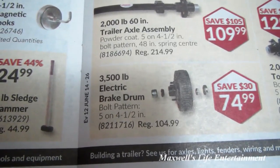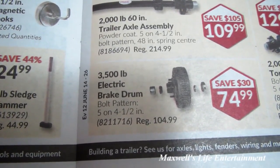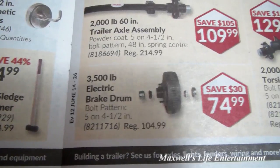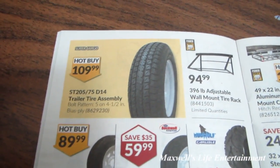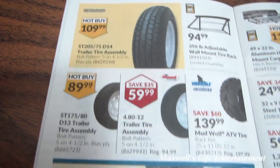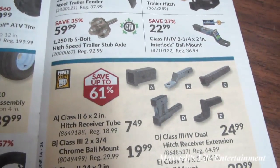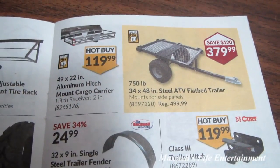3,500-pound electric brake drum, bolt pattern 5-on-4.5, regular $104.99, on sale for $74.99. Of course they have their trailer section with trailer tires, assemblies, various wheelbarrow tires, hitch receivers, ball mounts, and other trailer accessories. In the wire section: 7-to-4-foot trailer wire harness adapter for $12.99. 106-piece 1/8-to-half-inch heat shrink tubing for $15.99. Various clearance lights, tail lights, and backup lights.